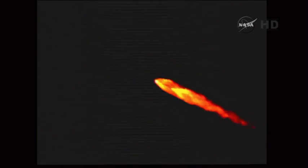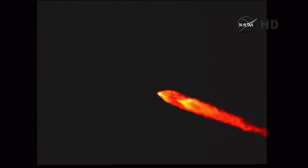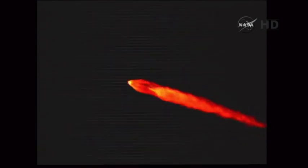One minute, twenty-five seconds. Chamber pressure holding in the main engine and in both verniers. One minute, thirty seconds. Standing by for separation. And we have separation of the solid rocket motors.